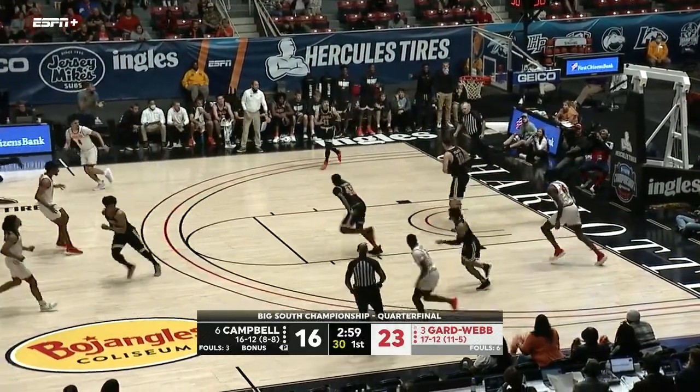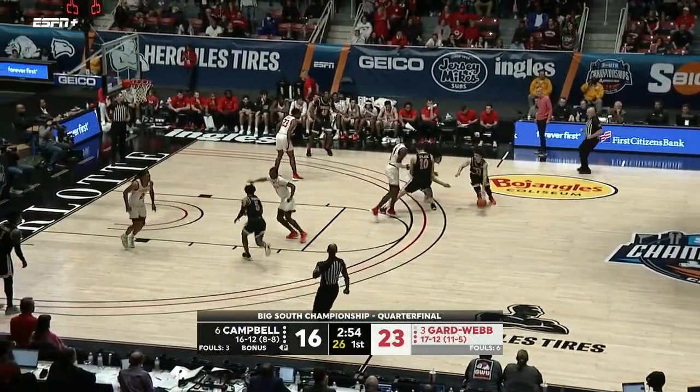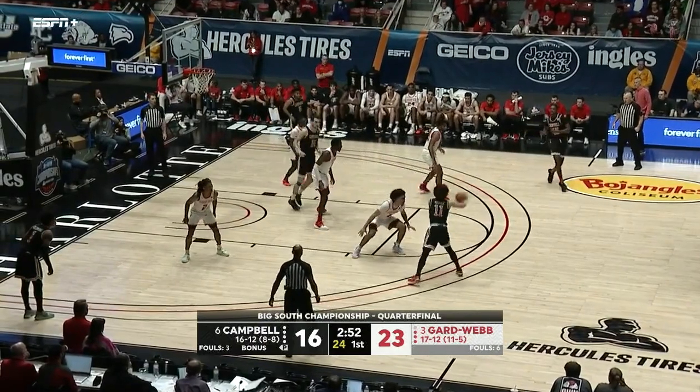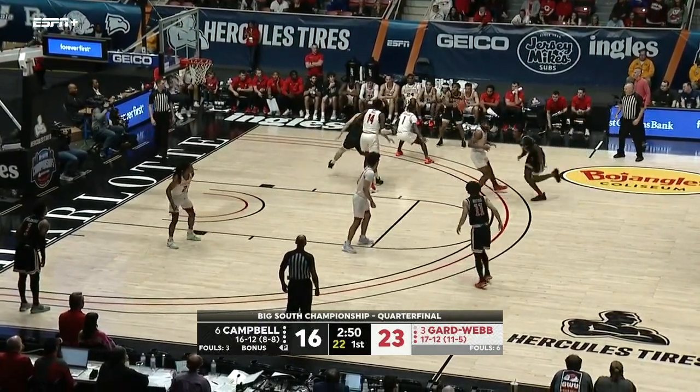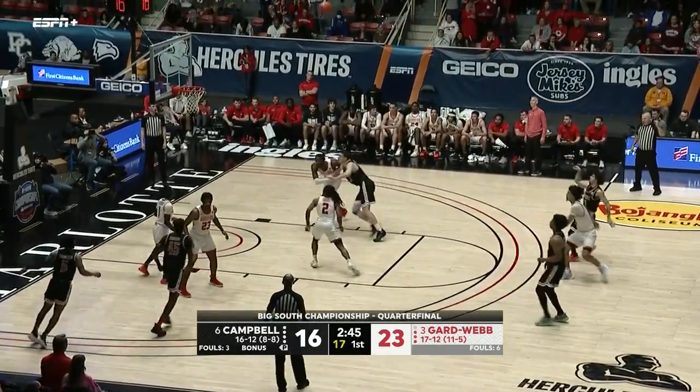Reid underneath can't get it to go. Both teams have gone scoreless now for over three minutes — a lot of defensive stalemates, but that's what both these teams focus on as their staple. Again, the top two scoring defenses in the league.